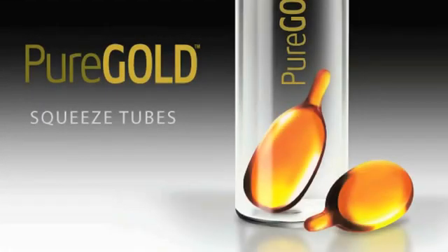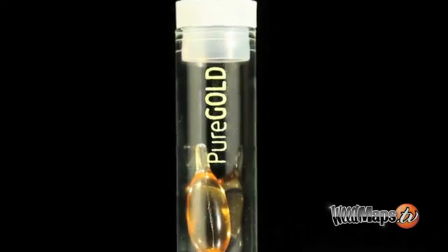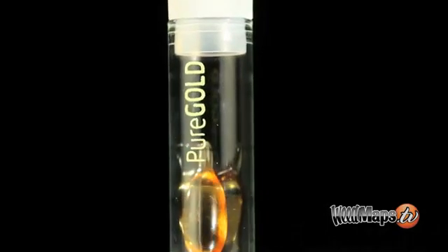Today's Weedmaps TV Showcase is on Pure Gold with Limonene. Pure Gold with Limonene is the strongest, purest, and fastest acting medical cannabis product available anywhere.